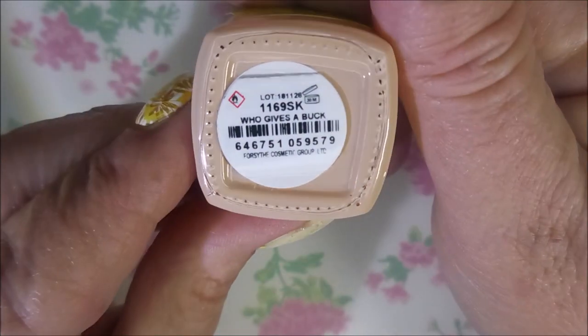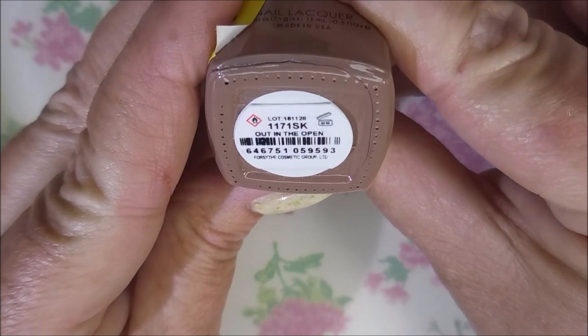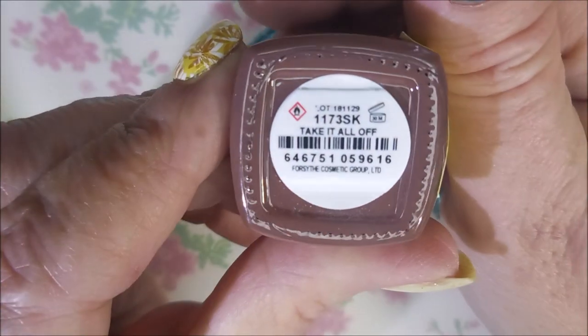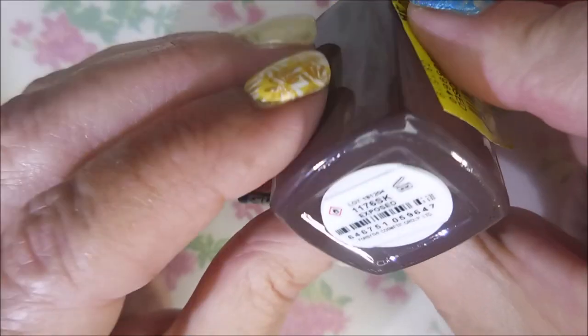And Who Gives a Buck. Nothing But a Smile. And then Stripped Away. And then we're gonna get into more chocolatey browns — this is Out in the Open. Next we have Dare to Bear, then Take It All Off, Without a Stitch, and The Skin You're In. And Exposed.